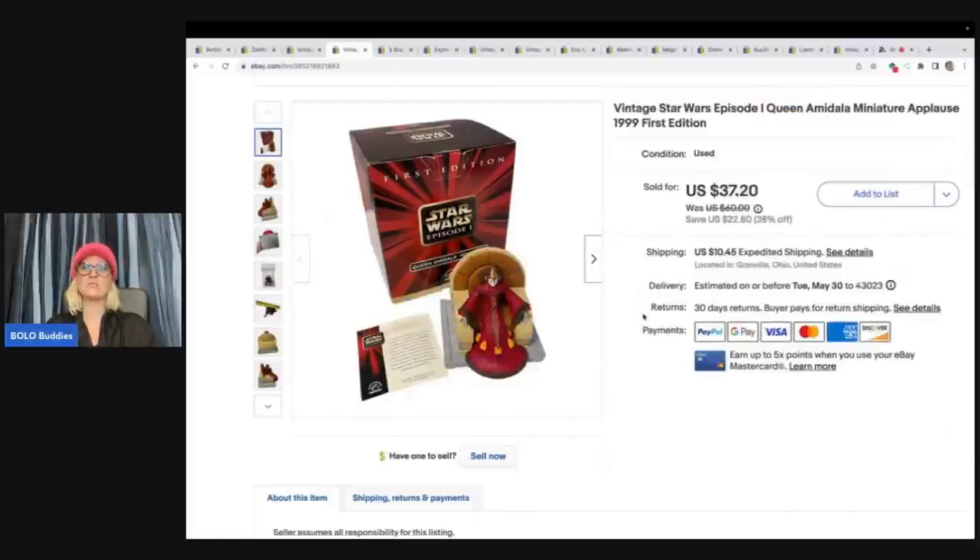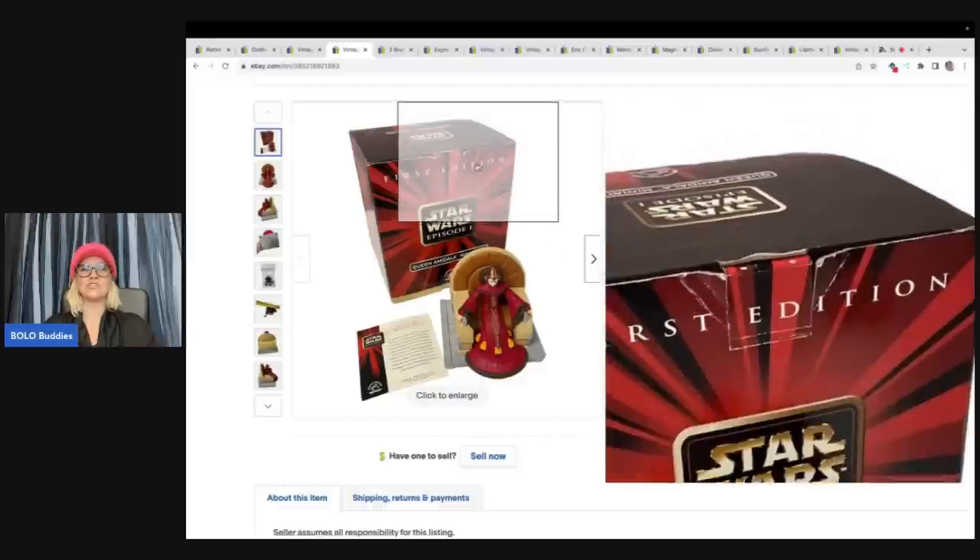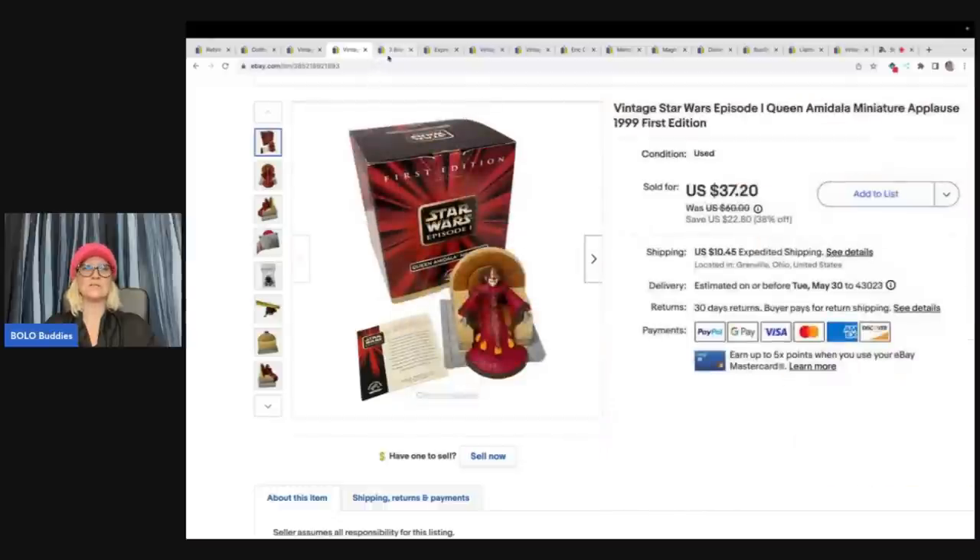It's a vintage Star Wars Episode 1 Queen Amidala miniature Applause 1999 First Edition figurines. So that's what it looks like.